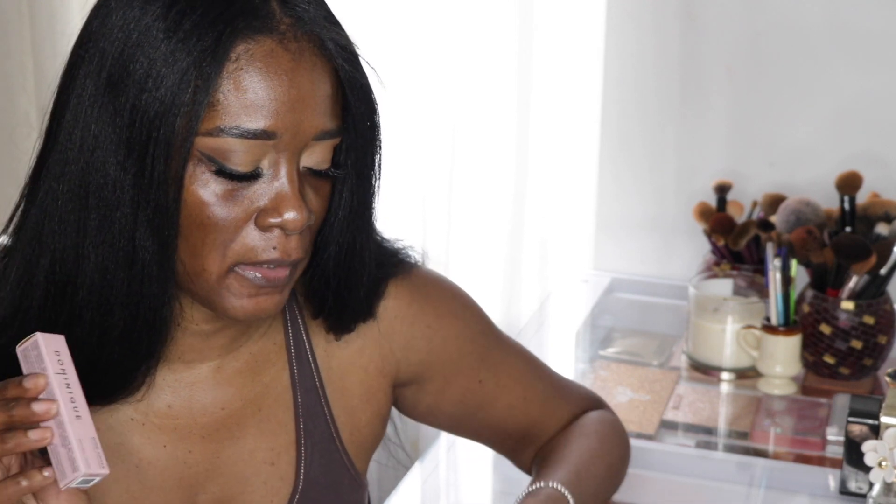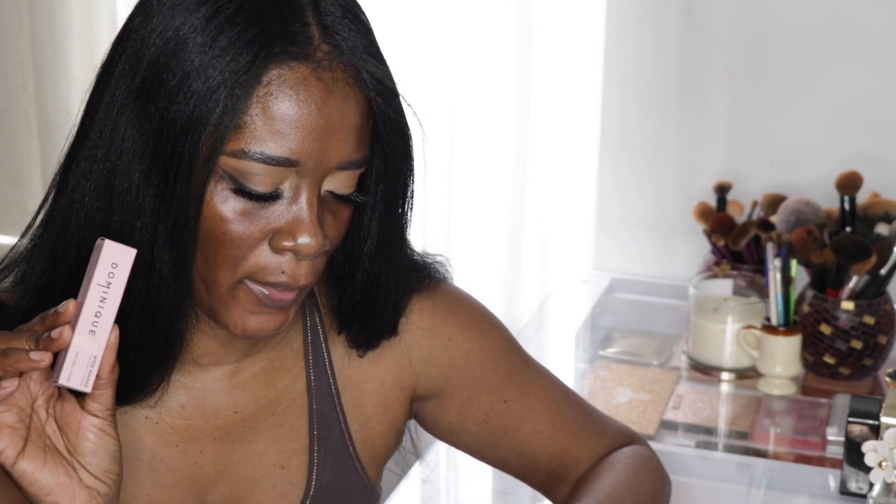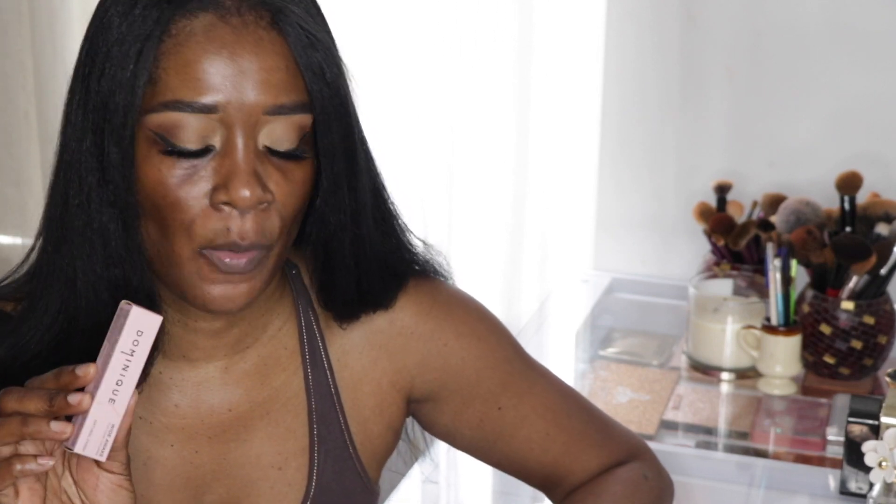Hi guys, welcome back to my channel. Today I'm here with a concealer I wanted to try for myself, so I figured I would film it. It is the Dominique Cosmetics concealer called the Wide Awake Full Coverage Concealer. I got very curious about this concealer because of all the claims, and I saw it a couple of times on TikTok. It claims a natural, hydrated and radiant finish with a medium to full coverage, and they claim it's the first ever de-puffing cooling wand to awaken tired eyes.